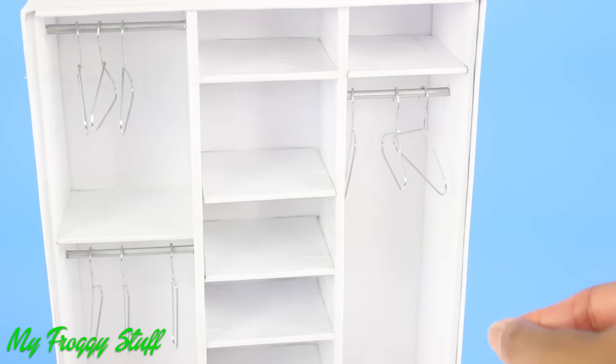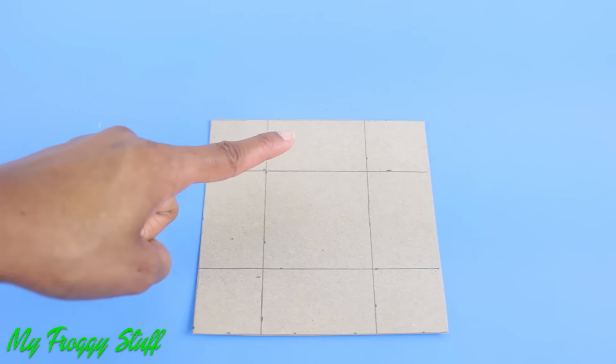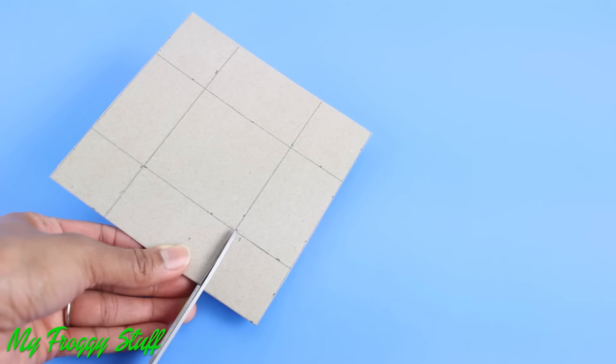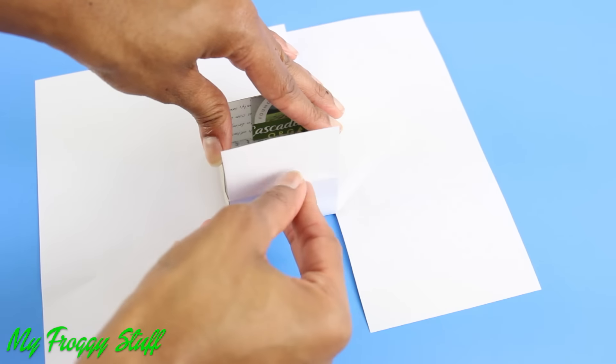For the wardrobe, on paper board draw and cut out a square with a rectangle on each side and tabs. Make small cuts at the corners, fold on the lines drawn, glue the tabs to the sides, and cover with paper.